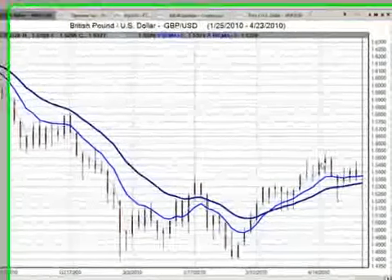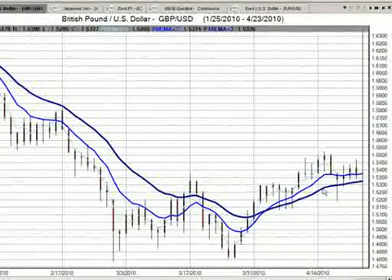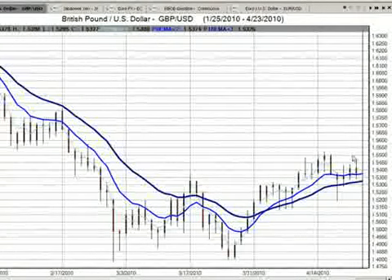But before we do that, we'll look at the pound-dollar. The pound-dollar was a recommended trade on the live webinar this week. That did very well — we've moved back up.